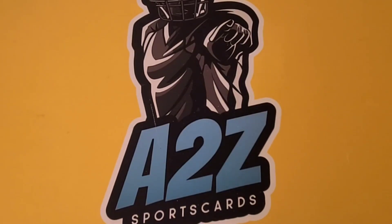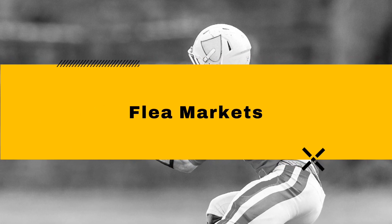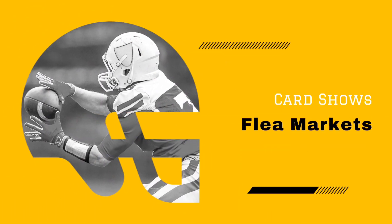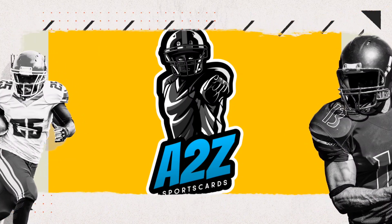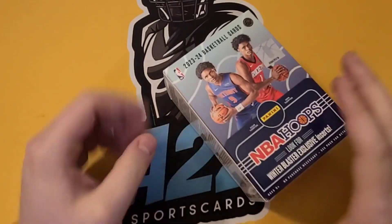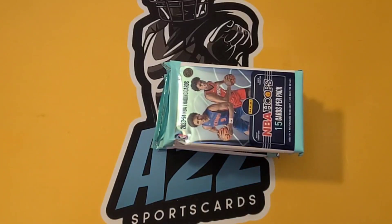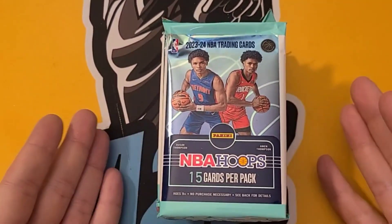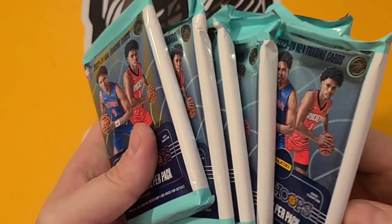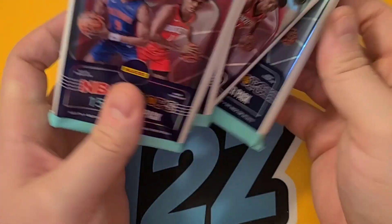Merry Christmas everybody! Santa left me a little gift. I'm really excited to open up this product — Merry Christmas to everyone, this is underneath my tree. Hopefully we get a Victor Wemanyama sweater patch, that'd be kind of cool. I don't think they sell for super high but it's a cool novelty. We got six packs, and that one looks a little thicker — we'll leave that at the end.